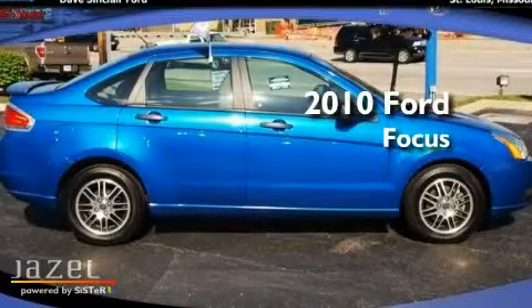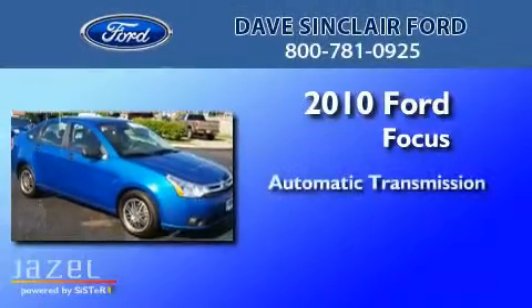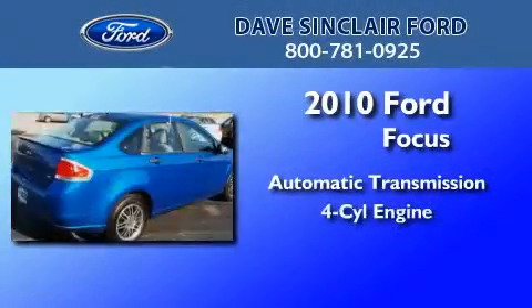This is a certified pre-owned 2010 Ford Focus. This car has an automatic transmission and a four-cylinder engine.